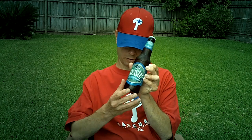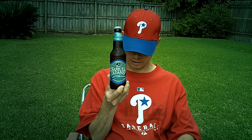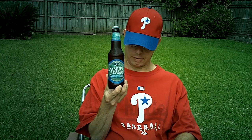It gets a B on Beer Advocate — the Bros gave it a B. I gave it an A-minus when I had it once last year. It gets a strong rating on Ratebeer, and it gets an excellent rating on the Beer and Meat.